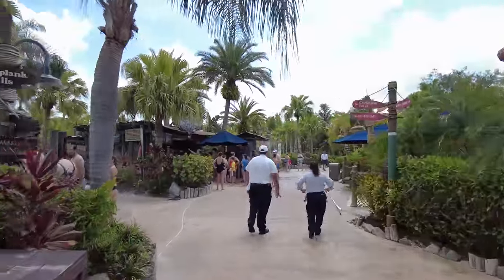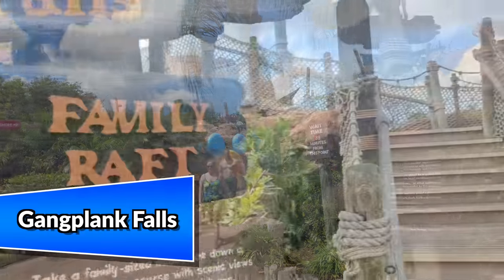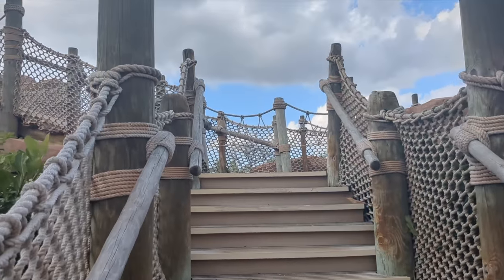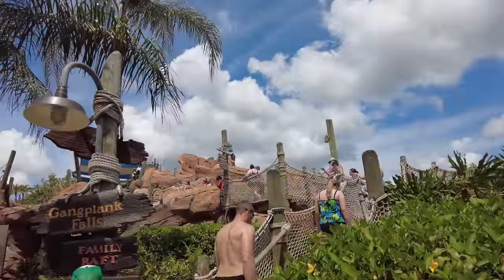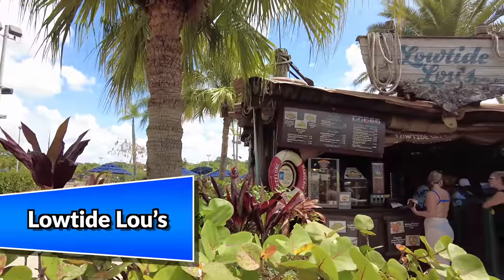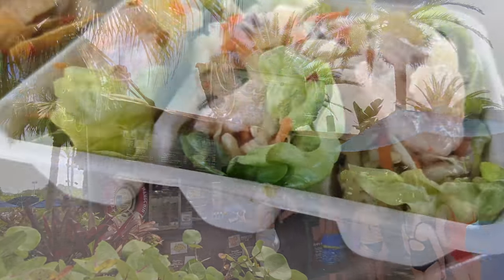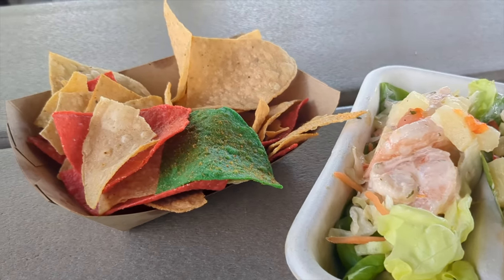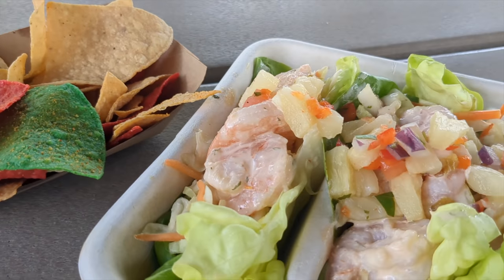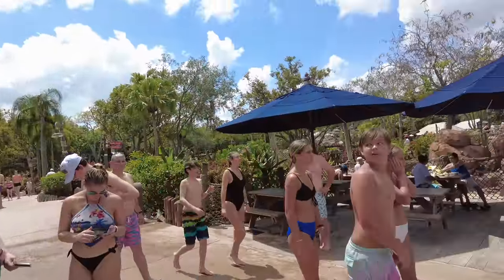Right past the photo spot is Gangplank Falls, a multi-person tube ride through rushing rapids — and fair warning, there is absolutely no way you're getting off even semi-dry. Right next to it is Low Tide Louie's, a quick-service stand toward the back of the park with shrimp Louie lettuce wraps, cauliflower salad, chicken lo mein salad, churros, Mickey pretzels, and more — great if you don't want to walk all the way to Typhoon Tilly's.